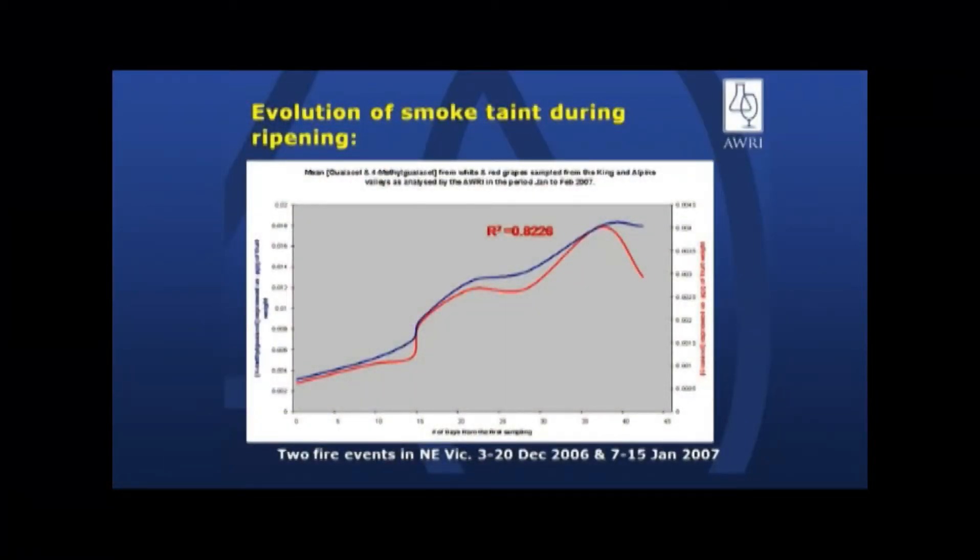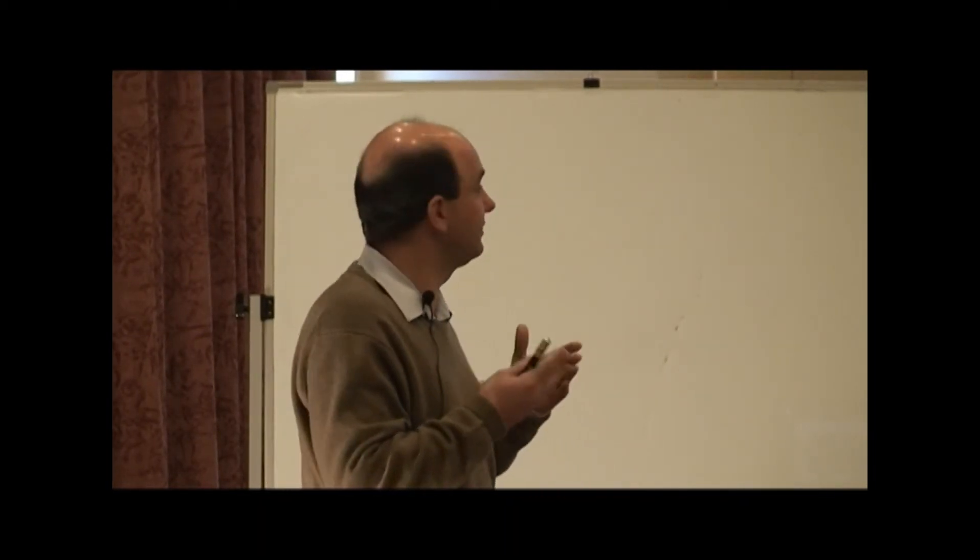One of the other interesting trends we looked at — and this really needs to be looked at in the context of a macro environment — we had a lot of samples submitted to us from the King and Alpine Valleys in 2007. We used all of the data — about 550 points of analysis from these two regions within a period of about 45 days. The first sampling was around about the 2nd of January and the last figures were probably around the third week or end of February. There were two fire events: one in the middle of December, and the second event was perhaps around veraison. All the data has been included irrespective of variety, so there are white and red varieties from different parts of the vineyard at different levels of ripening.